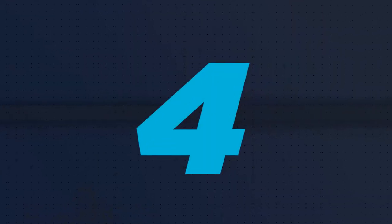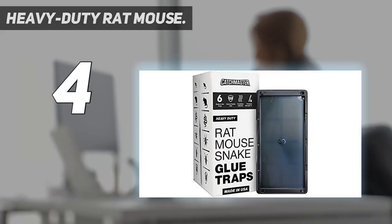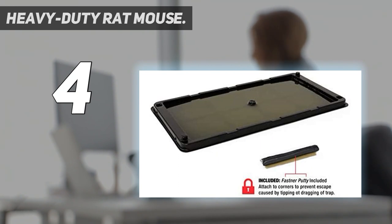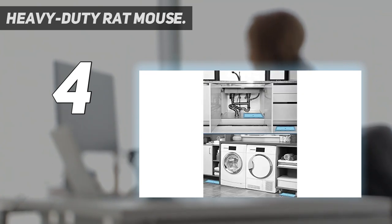Coming in at number 4: the Heavy-Duty Rat Mouse trap. These trays from Catchmaster include glue-style traps that are non-toxic and safe for use around children and pets. A powerful glue traps rats and mice that walk over them, allowing you to dispose of them later. Each pack includes 6 glue boards that are effective for up to 1 year, for long-term control of your rodent population without putting a strain on your wallet.